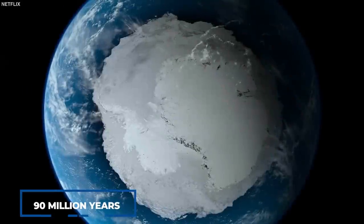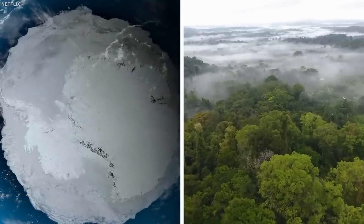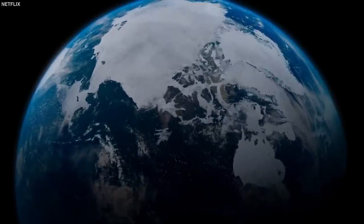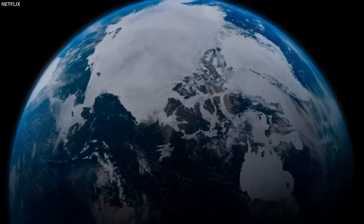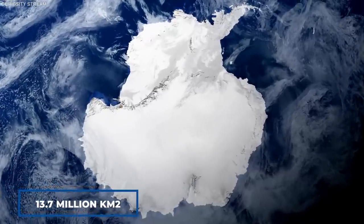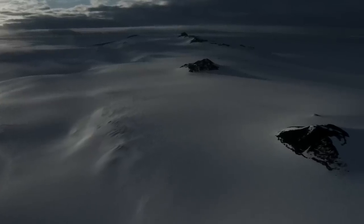Around 90 million years ago, Antarctica was home to a sprawling tropical rainforest teeming with exotic flora and fauna. However, everything changed when the Ice Age hit, and it became the tundra we know today, with a landmass of 13.7 million square kilometers.